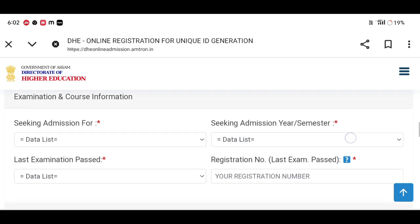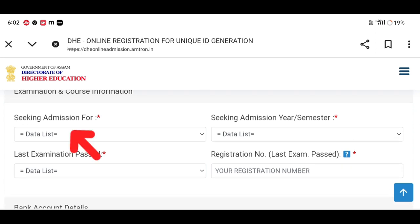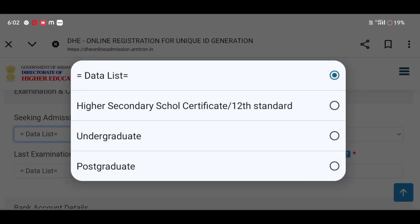We will select the exam and course information. We will select the checking admission for class 12, 11, degree, and MS. We will select the degree, MF, and the third option.